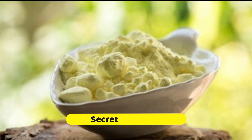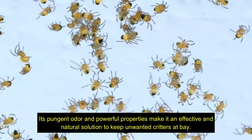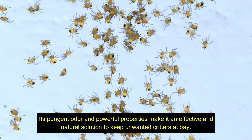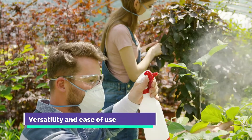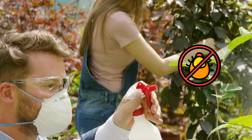As you can see, sulfur may be the secret weapon you've been searching for in your battle against pests. Its pungent odor and powerful properties make it an effective and natural solution to keep unwanted critters at bay. With its versatility and ease of use, you can easily incorporate sulfur into your pest control routine.